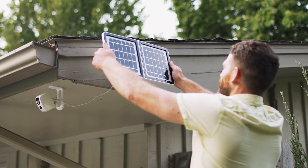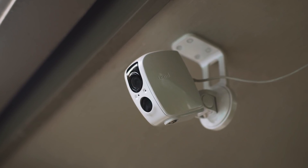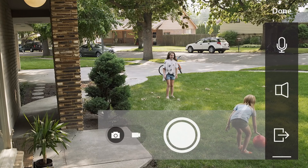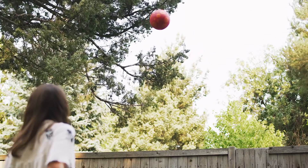With the latest in solar panel technology and long-lasting battery capacity, our durable cameras will continue monitoring even if there's not much sunlight or there's an unexpected power outage. So rain or shine, you can keep an eye on your property or check in on your loved ones.